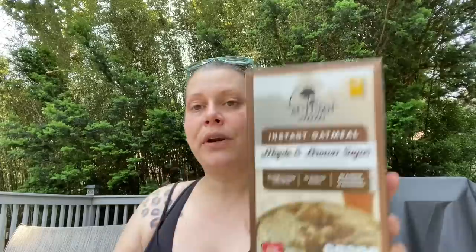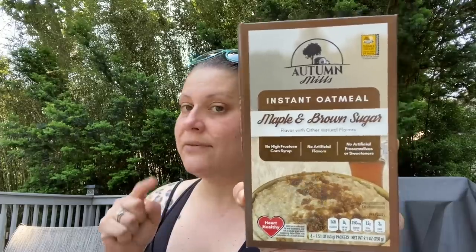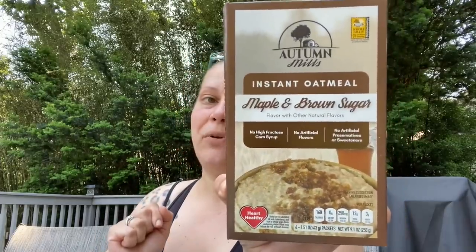Then I got the third variety of the Autumn Mills six-pack of instant oatmeal — this is a product of Canada, and this one is the Maple and Brown Sugar flavor.